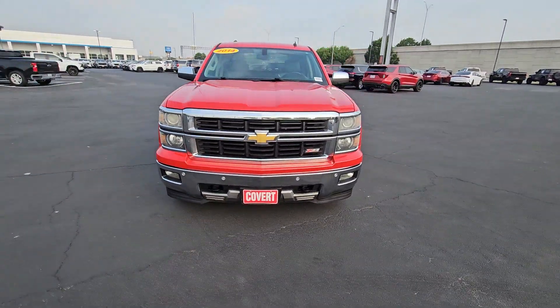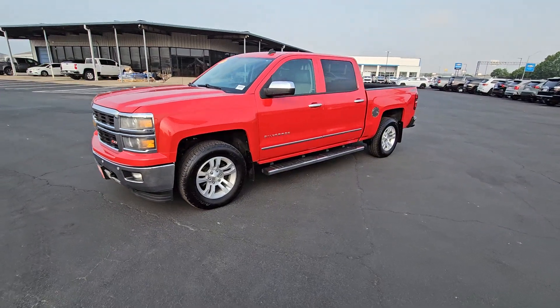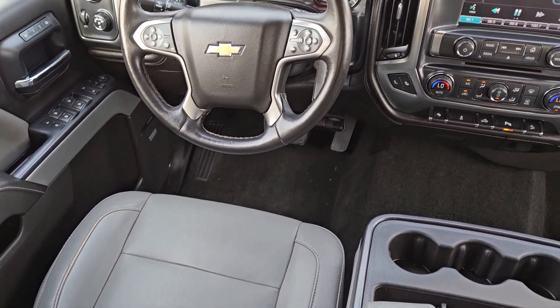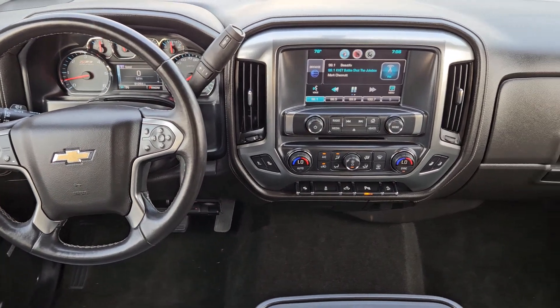These are just some of the great options this vehicle comes with: Apple CarPlay and/or Android Auto, panoramic roof, navigation system, keyless entry, sun/moonroof, heated driver's seat, premium sound system, four-wheel drive, backup camera, and fog lamps.